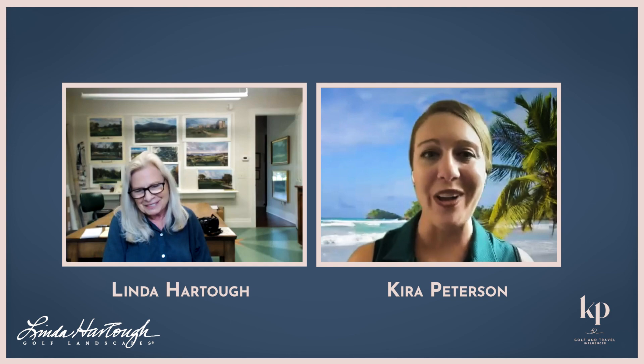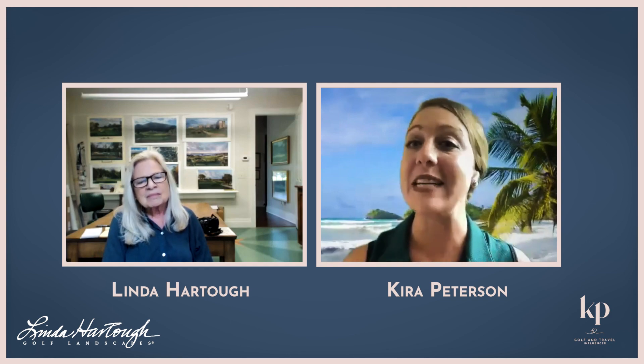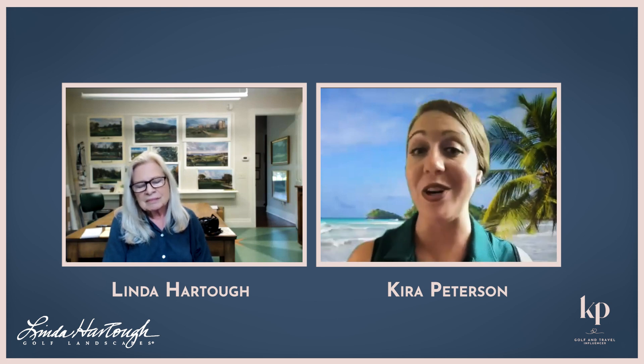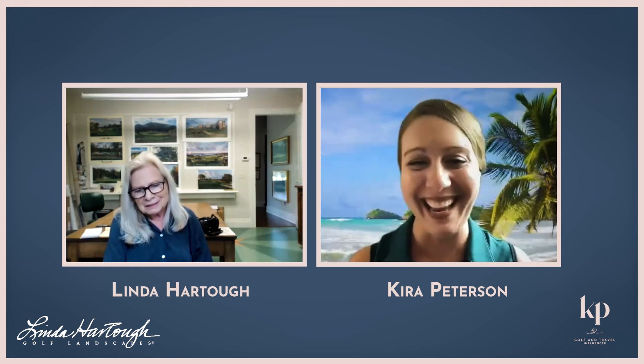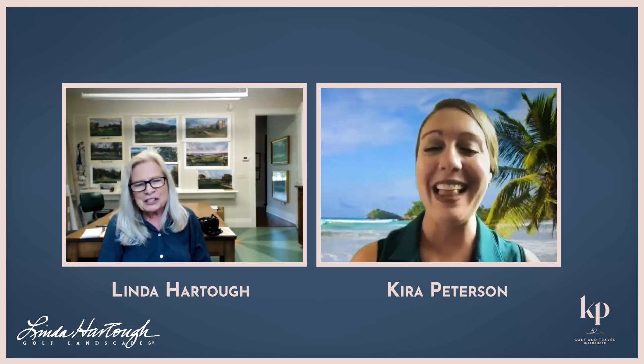What's some advice that you would give somebody that's interested in painting? Painting's a hard thing to master — what would your advice be? Paint a lot. The more time you spend on it, the better you get. It takes a lot of years and you have to do a lot of work.